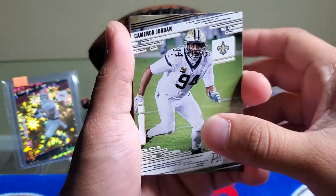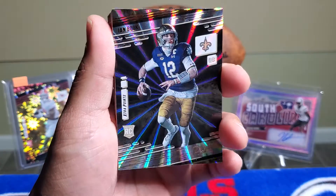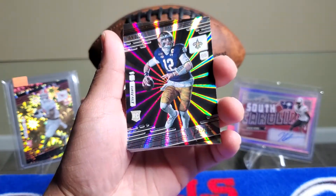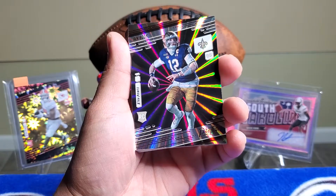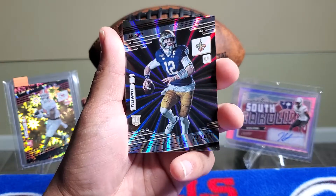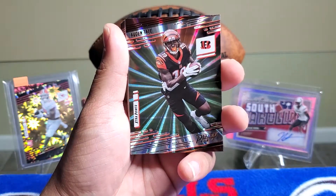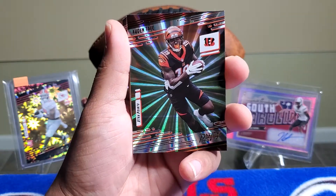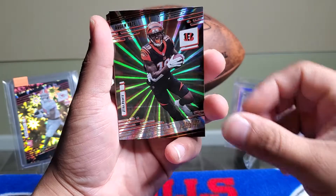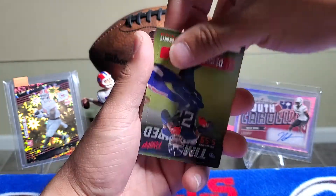It looks like we did get our first sunburst parallel! We got Cameron Jordan, and our sunburst parallel is rookie Ian Book from the New Orleans Saints. These are really cool cards — normally we pull hyper parallels or diamond parallels but this is our first sunburst parallel on the channel. Super nice Ian Book rookie card. And then our second sunburst parallel is Audyn Tate from the Cincinnati Bengals. We also get a timestamped card of the beast Derrick Henry.